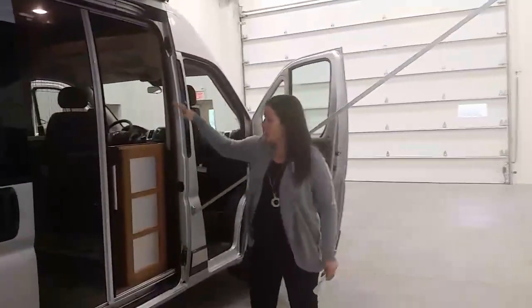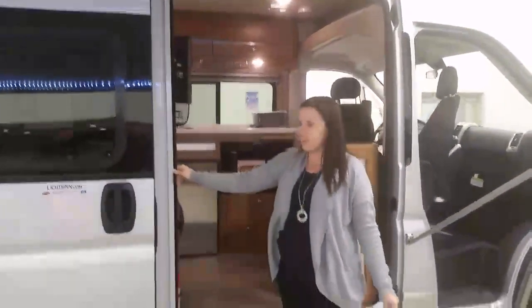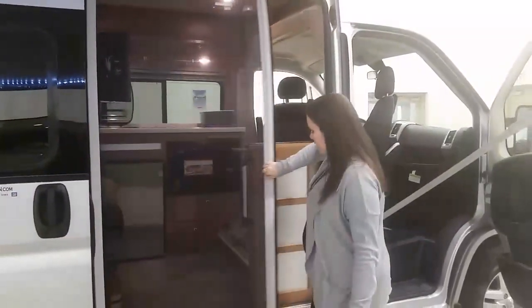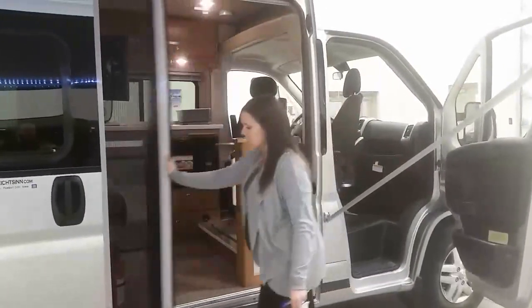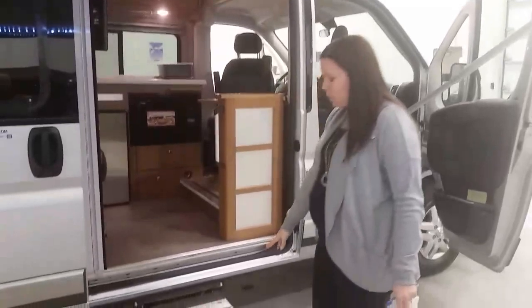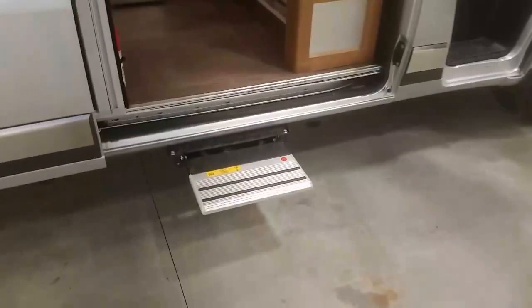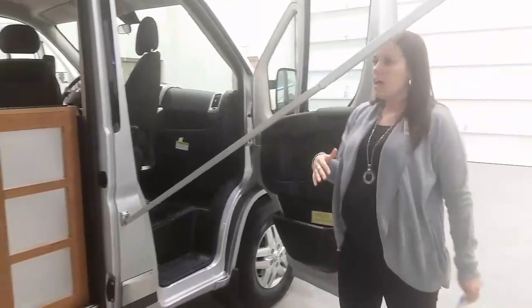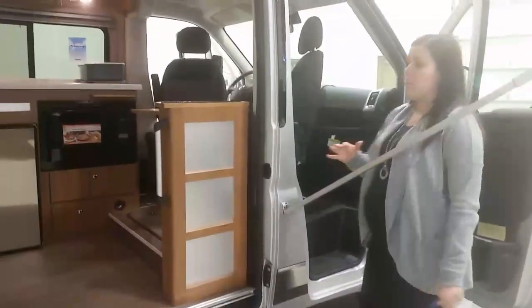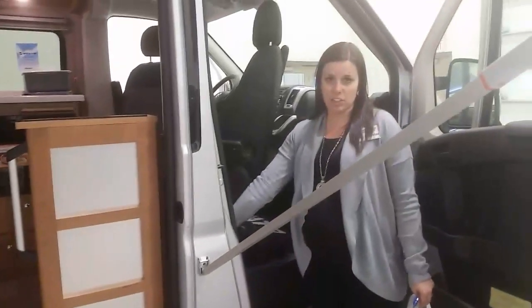The sliding screen door covers the full side entry opening and is very easy to use. The powered awning has two control locations: switches just inside the entry step and an additional switch by the passenger seat. The side door must be closed to operate the powered awning, so you can either stand inside or control it from outside via the passenger-side switch while watching it extend.